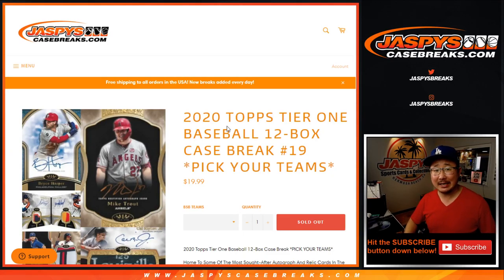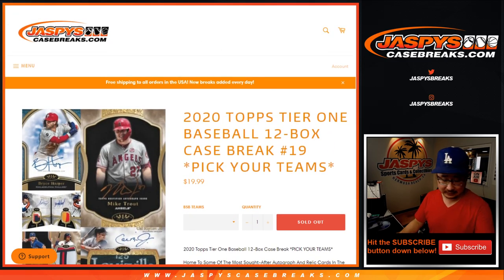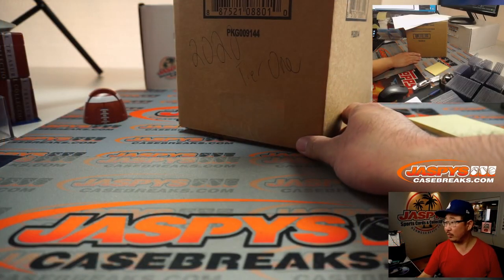Hi everyone, Joe for jazpyscasebreaks.com coming at you with 2020 Topps Tier 1 Baseball — 12-box, pick your team, number 19 from jazpyscasebreaks.com. A lot of great stuff here, obviously everything ships. It's a good looking product, folks. Thanks everyone for getting into it.